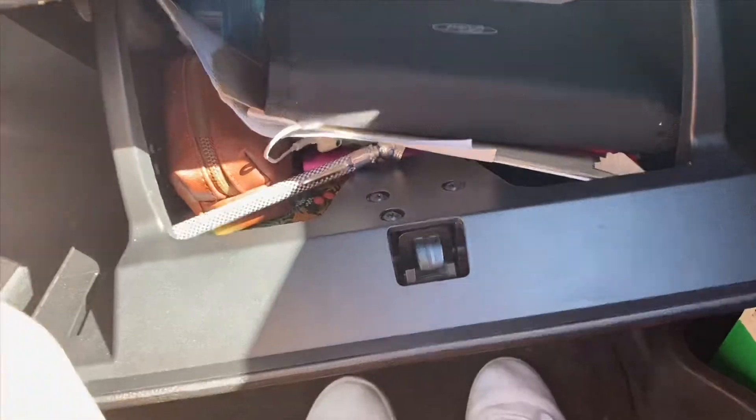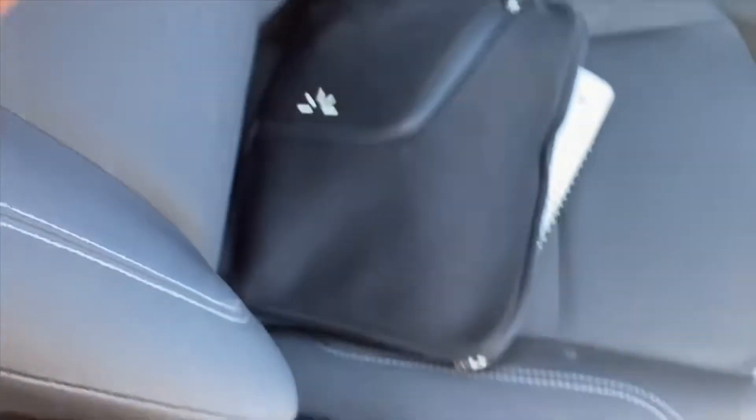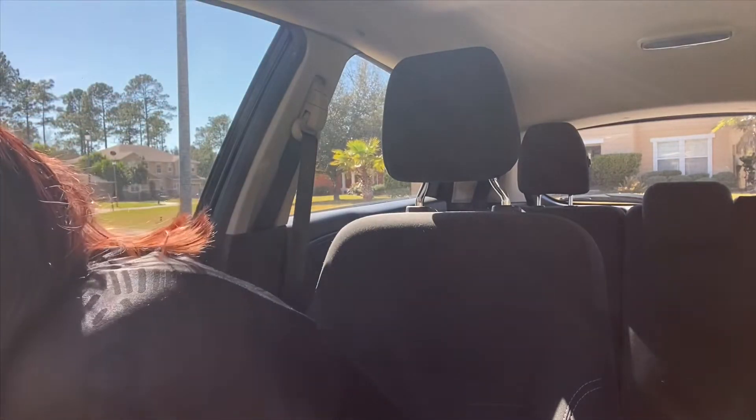Now the glove box — sorry about the lighting, it's horrible. I'm going to pull stuff out and show you. First thing I found in the glove box is mints, in case I ever forget to brush my teeth. Yes, I shoot my mints — don't come at me, I have enough issues.